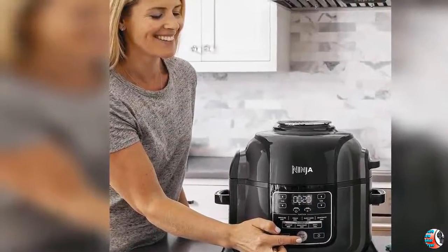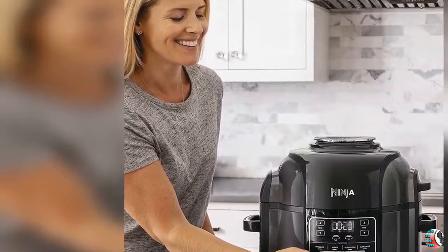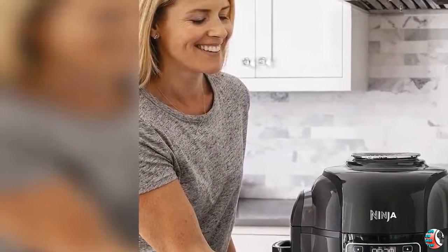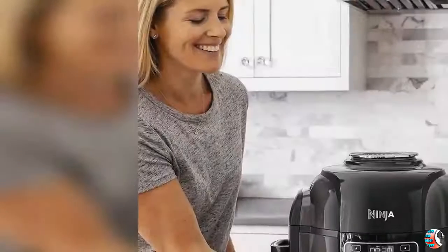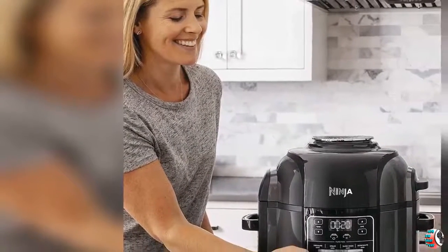8. Includes: 1,400-Watt Unit, Crisping Lid, Pressure Lid, 6.5-Quart Ceramic Coated Pot, 4-Quart Ceramic Coated Cook and Crisp Basket, Stainless Steel Reversible Rack, and 45-plus Recipe Book.